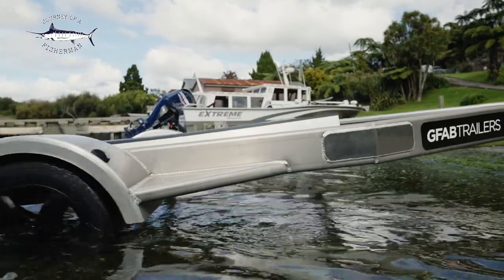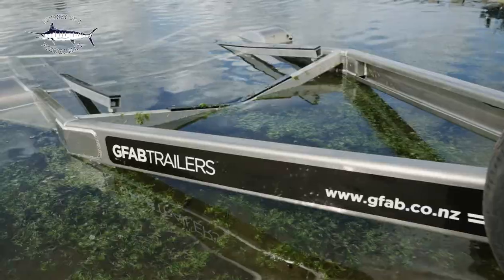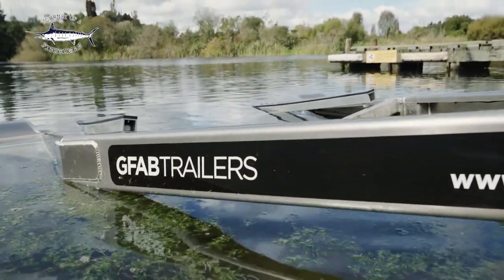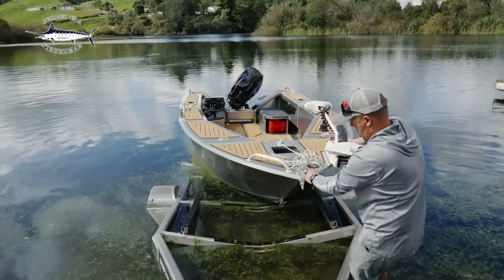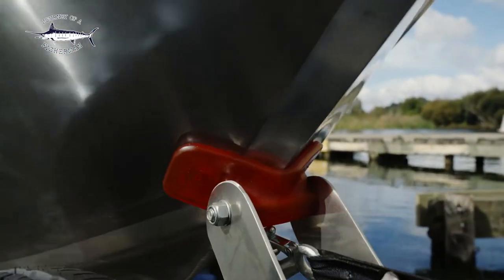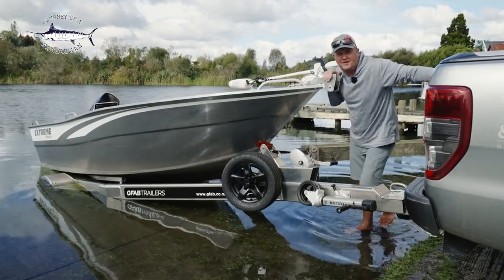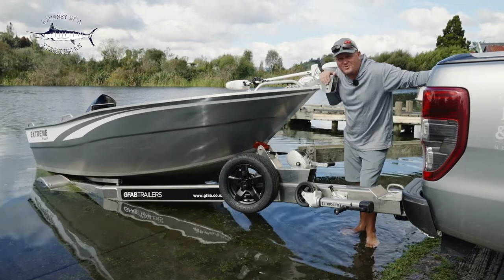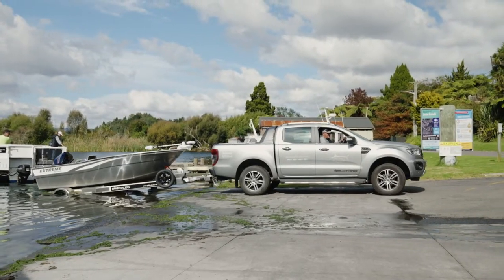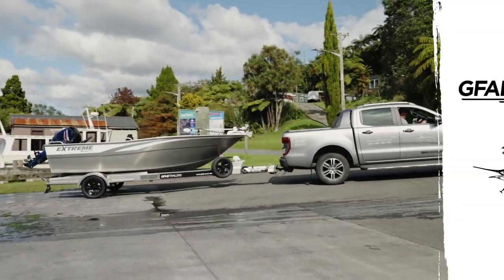These trailers look absolutely stunning. If you're going to spend all this money on your boat, your fishing tackle, a fancy paint job, even a fancy vehicle — why not invest in a good quality alloy trailer like these GFABs? So there you go guys, that's some of the features and benefits of our brand new GFAB trailer. It looks good, it's built strong, very durable, and it's going to stand the test of time — a fantastic investment. Adios.